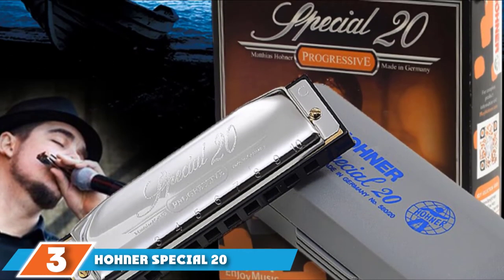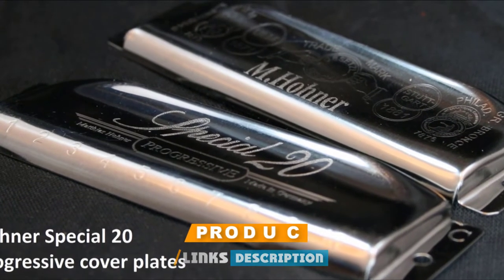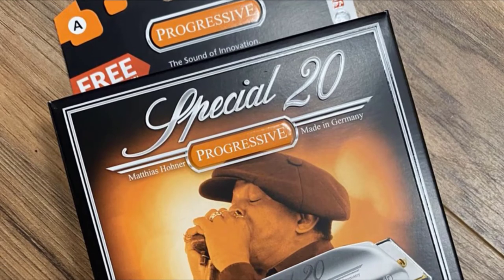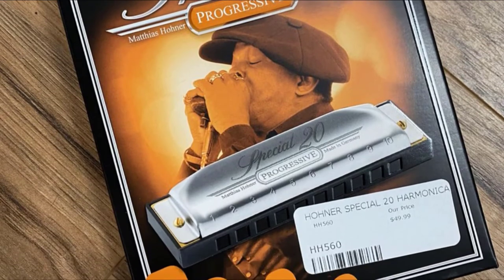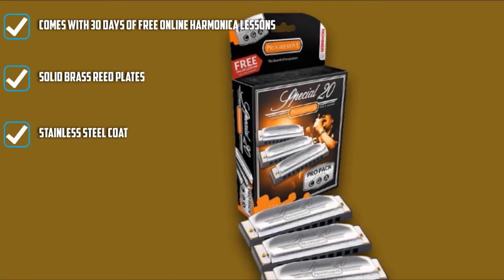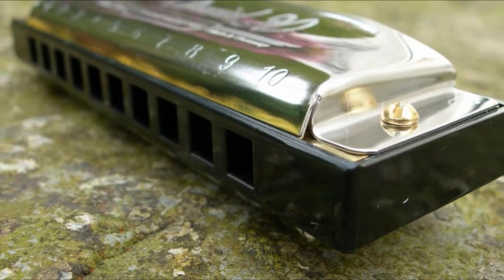The number 3 position is held by the Hohner Special 20 Harmonica. Hohner Harmonicas is one of the original distributors of the harmonica itself, which means their products are significantly more expensive than the other harmonicas we listed. But there are good reasons for that. Established in 1857 by Matthias Hohner, this company has been around for almost two centuries. It's easy to see that they know how to make stunning, reliable instruments. Hohner's passions were developing quality harmonicas and accordions, and that's what his company is most known for. It's important to note that the Hohner Special 20 is a professional harmonica, hence its increased price compared to other budget harmonicas.